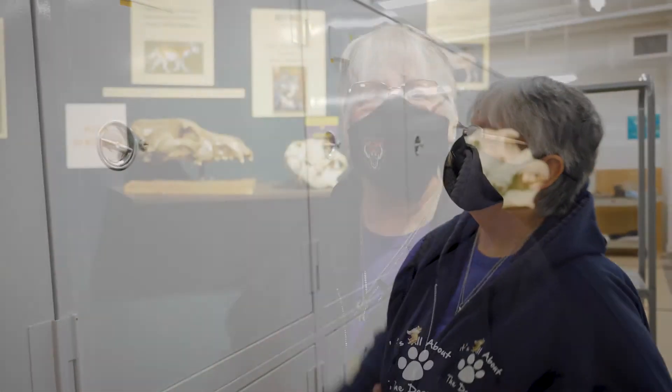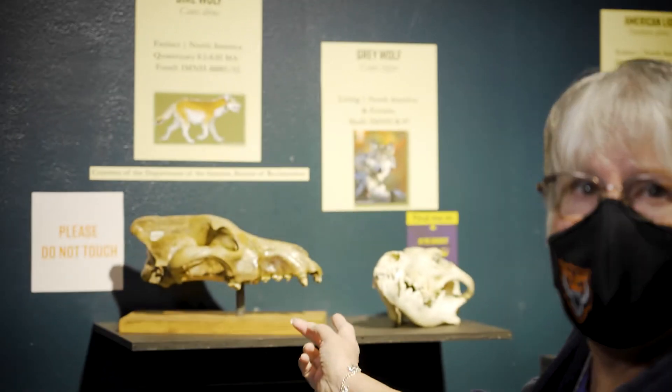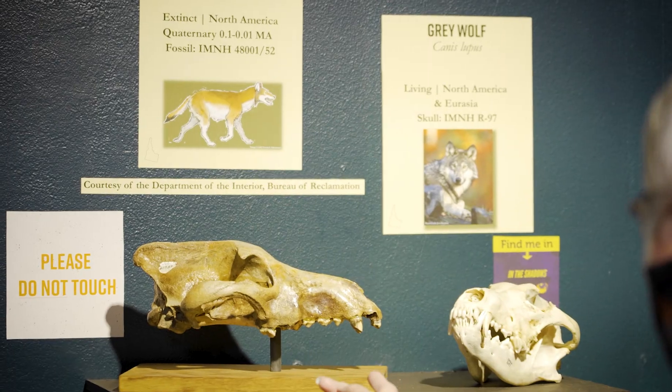Come see our beautiful dire wolf — so well preserved here at the Idaho Museum of Natural History. It's going to be on display in our exhibit 'Skulls: Everybody's Got One' all through the summer, probably into September, maybe longer. Prime opportunity to see one of the best preserved dire wolves around — come see it.